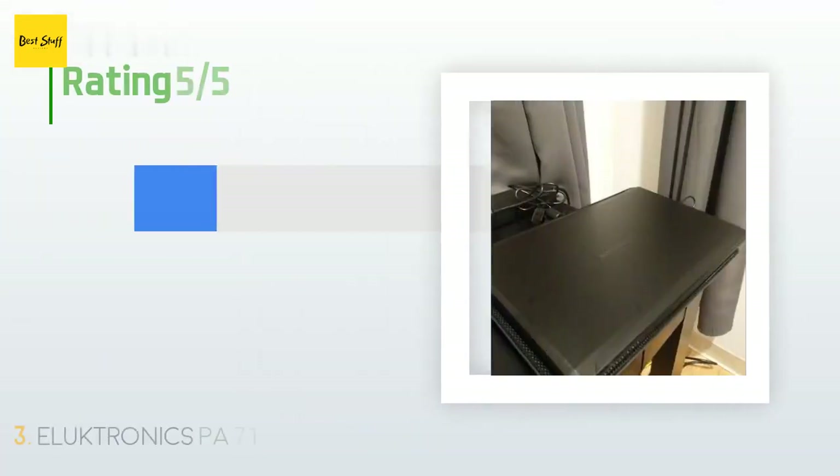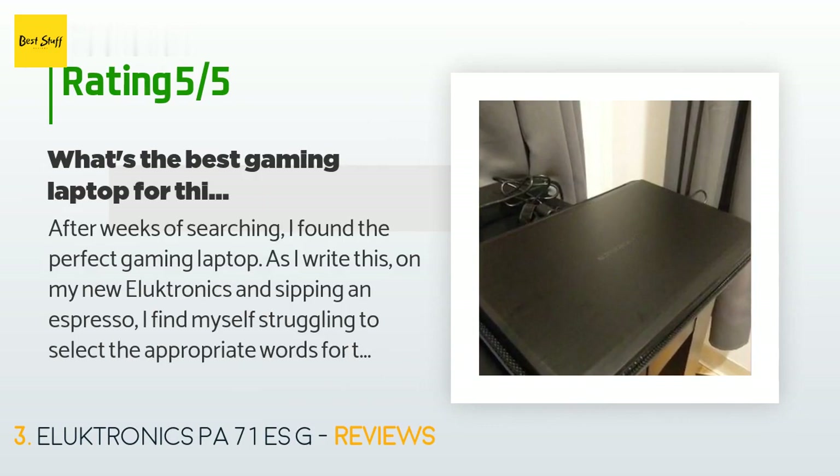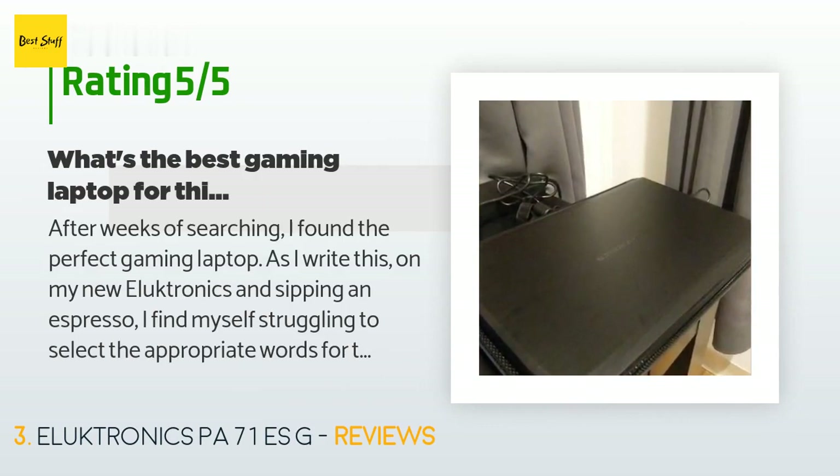This product is rated 4.3 stars from 253 customer reviews. A customer said: after weeks of searching I found the perfect gaming laptop. As I write this on my new Eluktronics sipping an espresso, I find myself struggling to select the appropriate words for the impressive performance, presentation, and understated aesthetics of this gaming machine. When I began looking for laptops between $1,100 and $2,000, I came up with a list of mandatory specs: i7 processor, 16GB RAM, GTX 1070, SSD boot drive, IPS monitor, and something that doesn't look like it's from Star Wars. I also hate bloatware.